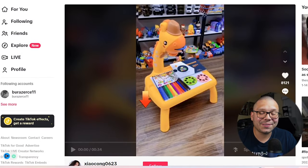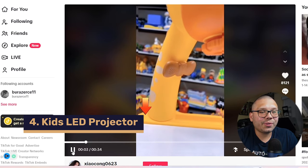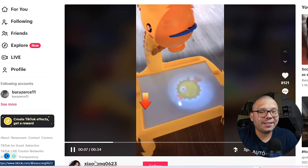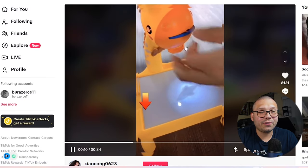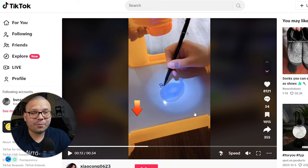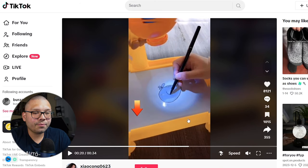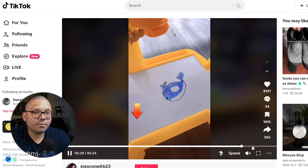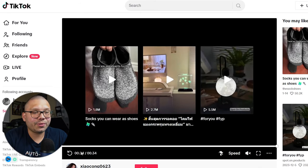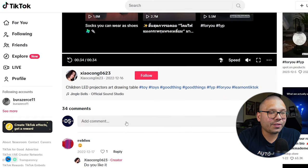This next product takes me back to my grade school days — it's a kid's LED projector. They're showing you how it works: it has a little wheel with a few different images and an LED light. Once you turn on the light, it shines through one of the films and gives you an image on the bottom surface. From there you can trace it or do whatever you want. It's an erasable table too — pretty simple and straightforward, just showing you how the product works.